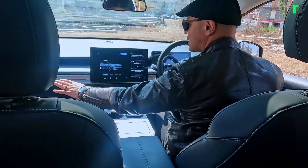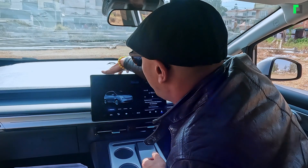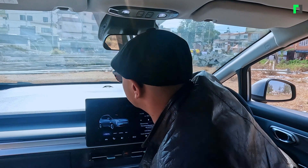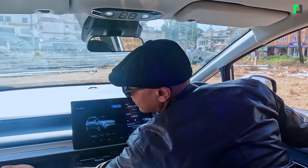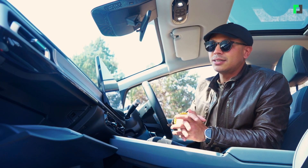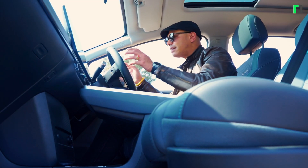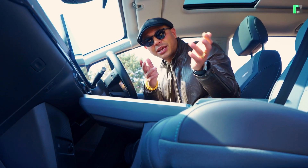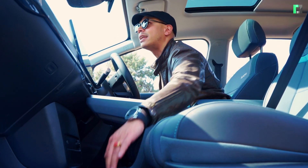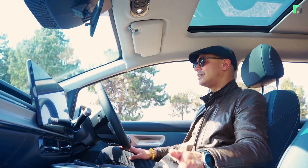There are AC vents in the front and rear of the car — about 3 to 4 vents in total. The glove compartment is a decent size. You can keep the owner's manual and blue book in there. The driver's seat has automated switch controls, while the passenger seat has a manual lever. The rear seat can have seat heating and cooling.